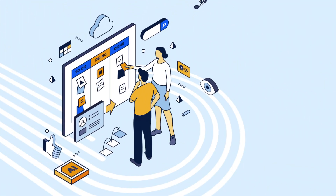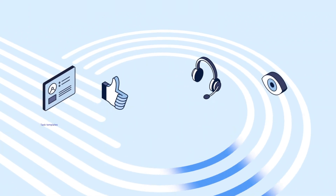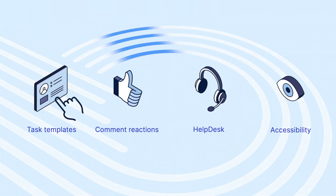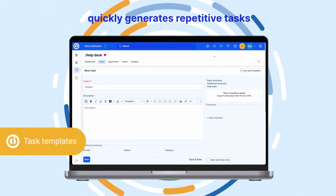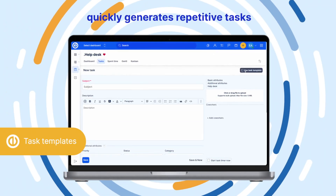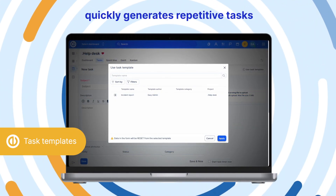The new version 14 provides even more enhancements to improve your team collaboration. Task Templates help you save time by quickly generating repetitive tasks with predefined descriptions, settings, and custom fields, ensuring consistency and efficiency across projects.